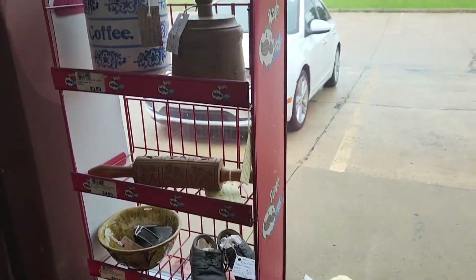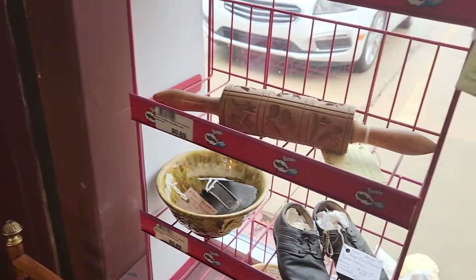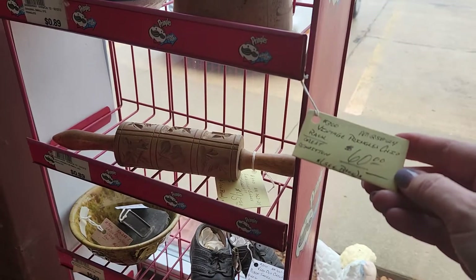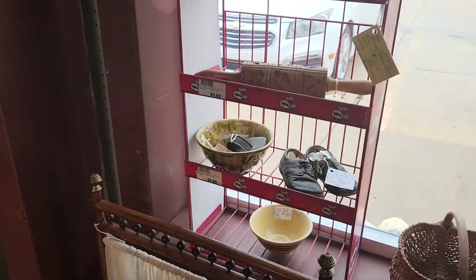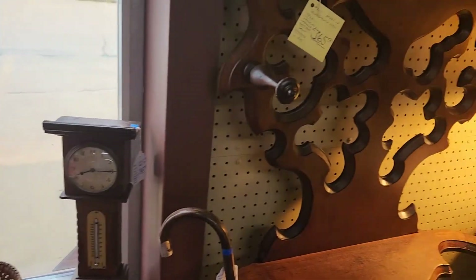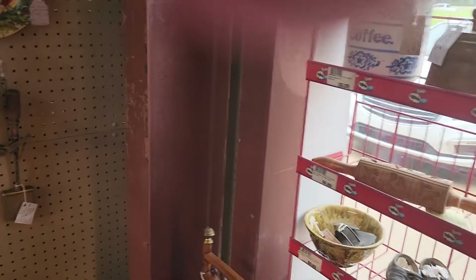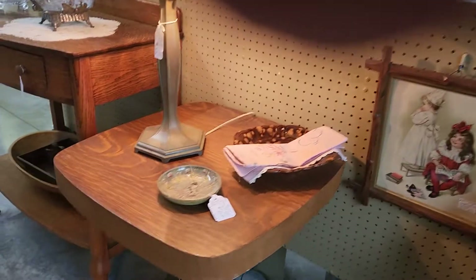Oh my goodness, I want this Pringles stand — so neat! Pringles are 89 cents for a small. Oh, that's 60 bucks. I can't bring 60 bucks. So I made it to Artichoke Annie's Antique Mall in Columbia. You can't bring your purses in — they have lockers — so I just left my purse and I'm just carrying my wallet.